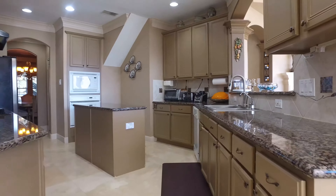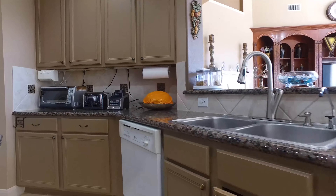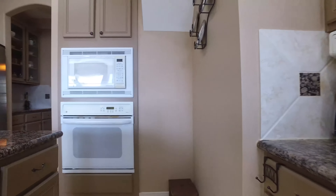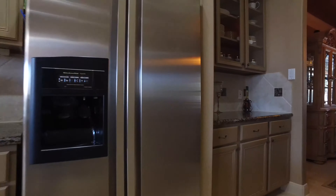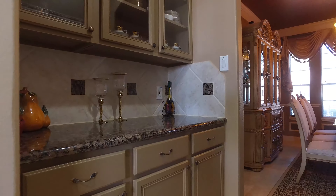The kitchen features neutral colors, lots of cabinets, granite countertops, a nice beautiful tile backsplash, and the oven and microwave are in the wall. There's a butler's pantry just off the formal dining room, perfect for when you're hosting parties.